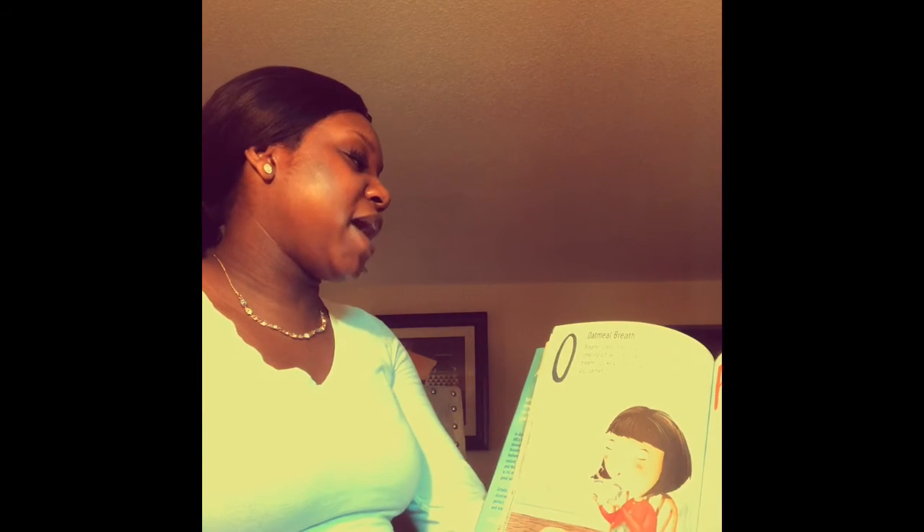Mountain breath: Breathe in and breathe out while keeping your body still like a mountain. Ninja breath: Pretend that you are a ninja. Breathe in and out as slightly and slowly as you can. My kids love this. Oatmeal breath: Breathe in and imagine you are smelling a bowl of hot oatmeal. Then breathe out like you are blowing your oatmeal to cool it off. These are awesome text-to-world connections, text-to-self connections. Amazing.